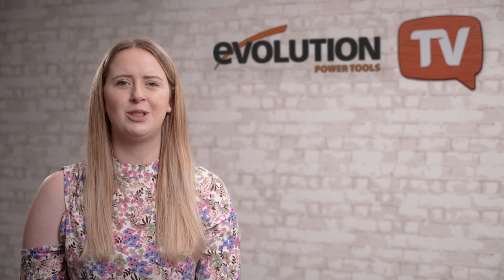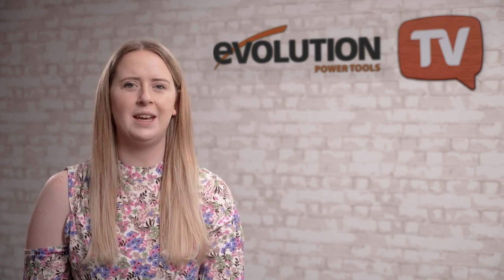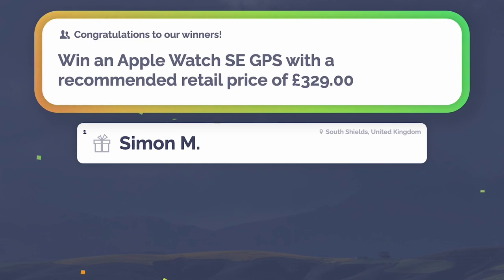In our last episode we gave away the Indulgent Spa Day collection — congratulations again to Barry, whose picture of his custom pergola saw him bagging that fantastic prize. Barry has sent us a video: 'I just want to say a quick thanks to the folks over at Evolution Power Tools — we've received our prize for winning last month's picture competition and we're really looking forward to having a day at the spa!' Remember, if you're watching this after August 2022 the competition will be closed, but you can still click the competition link in the description to see the latest prizes. In our last episode's big competition to win an Apple Watch SE GPS, all you had to do was answer A, B, or C: what project did Kaylee Higgs complete in her video — was it a toy box, a bench, or a trellis? The answer is A, a toy box. Well done to Simon for getting the correct answer — your Apple Watch SE GPS is on its way.